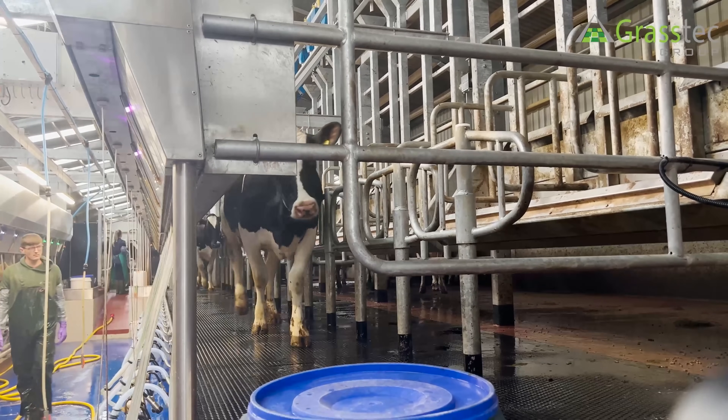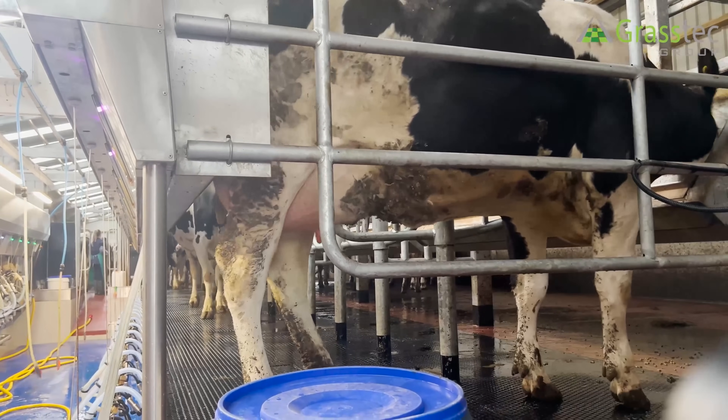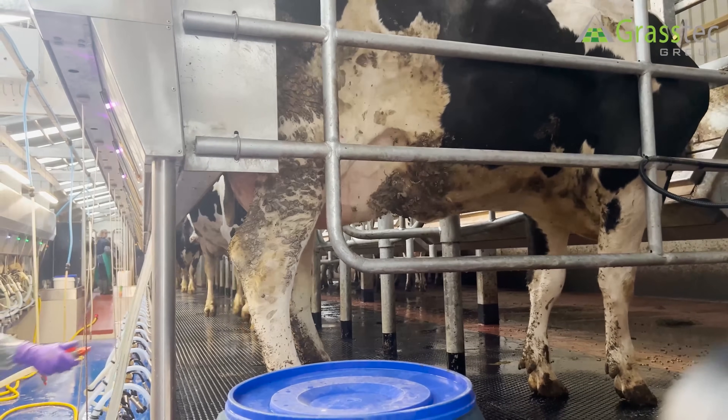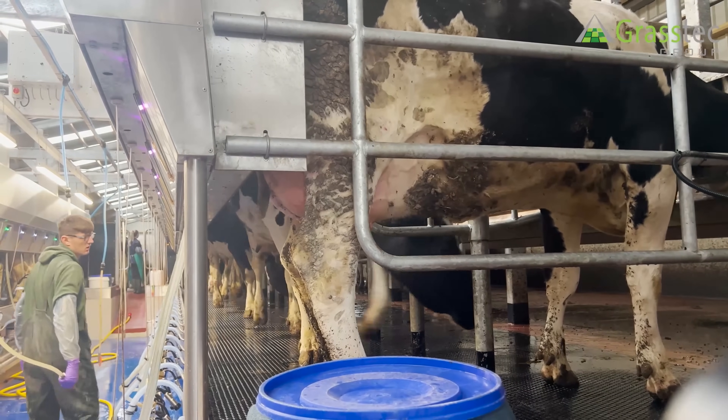You can hear the feed starting again - cows get ID'd and it's lead-feeding the cow to encourage her to come up. That's especially useful in longer parlours; when you're getting into rapid exits of 30 cows down each side it's a long walk for them if they're not getting something at the end of it.